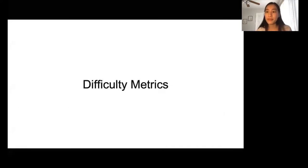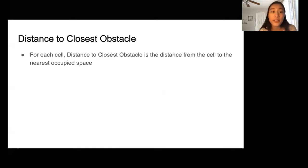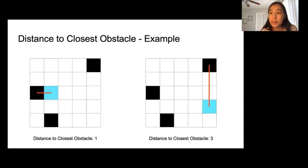We present five metrics or features to quantify the difficulty level of the navigation environments. The purpose of these features is to allow us to predict the difficulty level of unseen environments. All metrics are calculated in the robot's configuration space. The first metric is the distance to the closest obstacle. For each cell, the distance to the closest obstacle is the distance from the robot's cell to the nearest occupied cell. The robot is represented by a blue square and obstacles are represented by black squares.